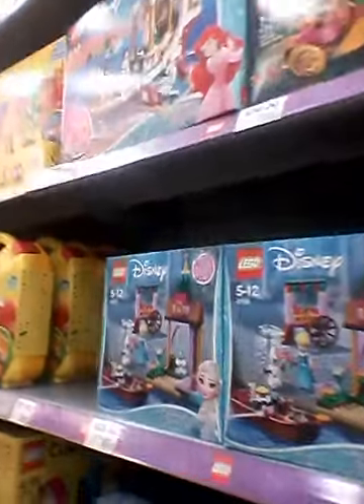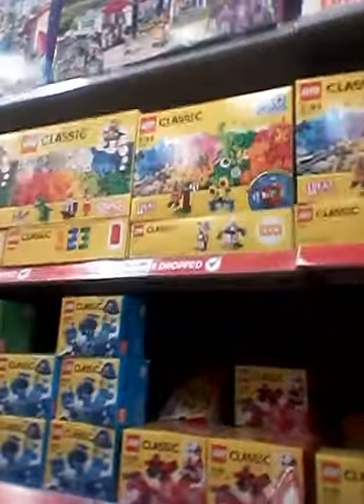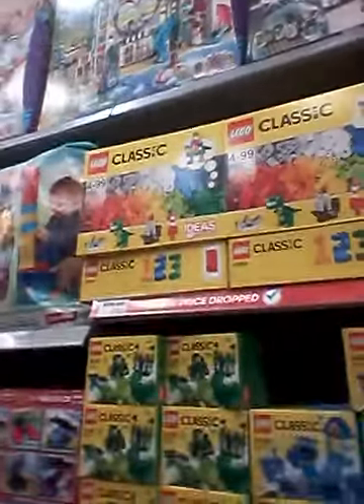So they're trying to get rid of all of the Lego now. And there's the new Lego. These ones here have been sitting on the shelf for three years — the Duplo.